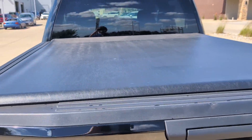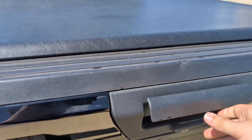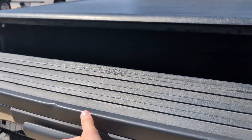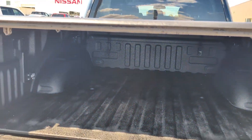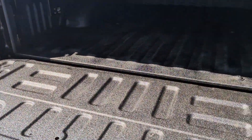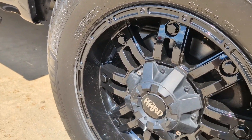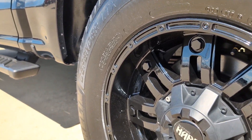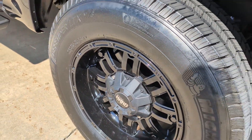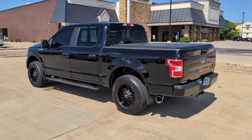Also got a very nice soft tonneau cover here and if we pop open the bed — which is locked at the moment — go ahead and pop that open and get a look into the bed. We've got a very nice spray-in bed liner covering the bed there, very good condition, hardly any scratches or dings. And we've got these really nice aftermarket wheels that are in very good condition and they match the overall black appearance of the truck very well.